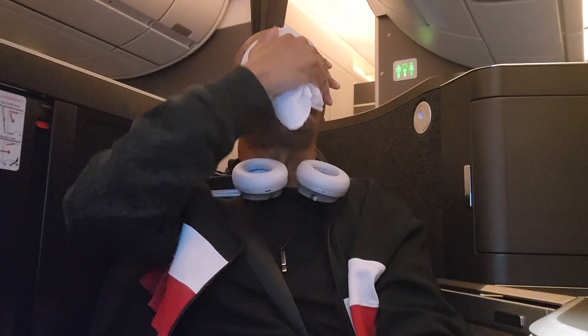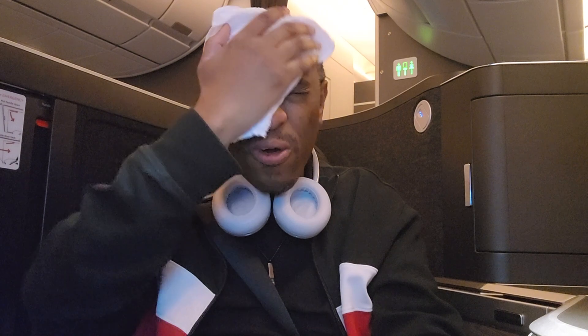We hurtle down the runway for this nine-hour and fifteen-minute flight across the Atlantic to London Heathrow. Shortly after takeoff, we were given a hot towel — normally you get this pre-departure, but it works. Now that we're airborne, let's look at the menu.